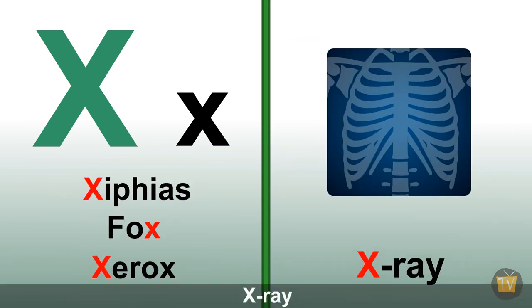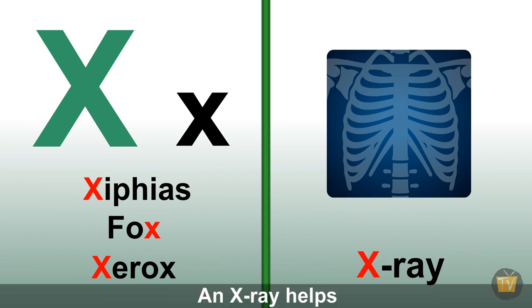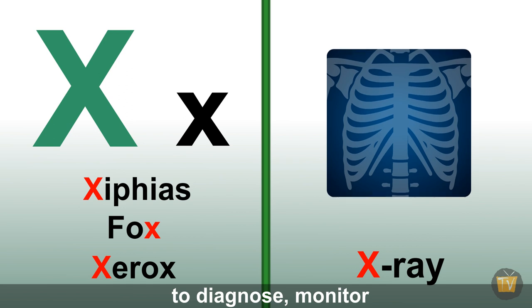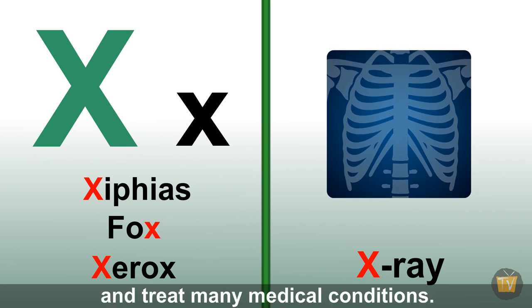X-ray. An X-ray helps doctors to view the internal parts of the body to diagnose, monitor and treat many medical conditions.